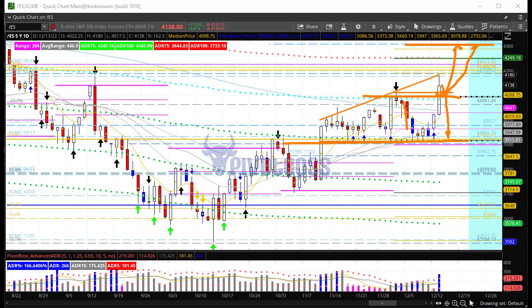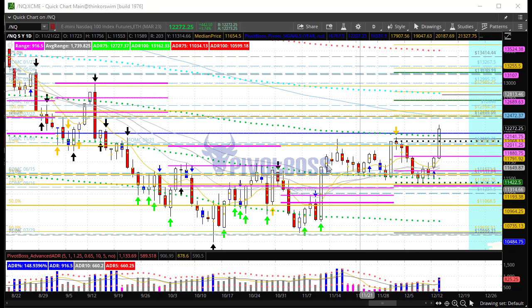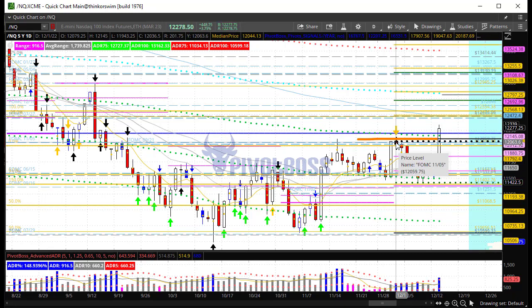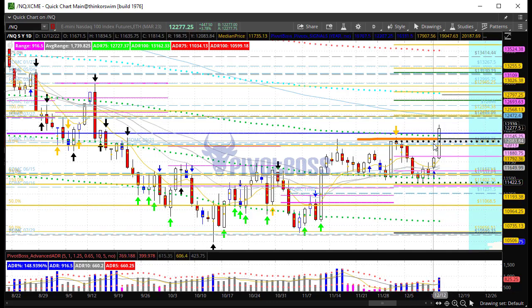Taking a look at the NQ right now — big day for the NQ as well, up 3.76% compared to the ES which is up 2.78%, so a whole percentage point higher. The NQ is also pushing through recent highs and the highs for the month. The high of the month right now is 12,145 — that's going to be the level to watch in case this thing fails back below that point.